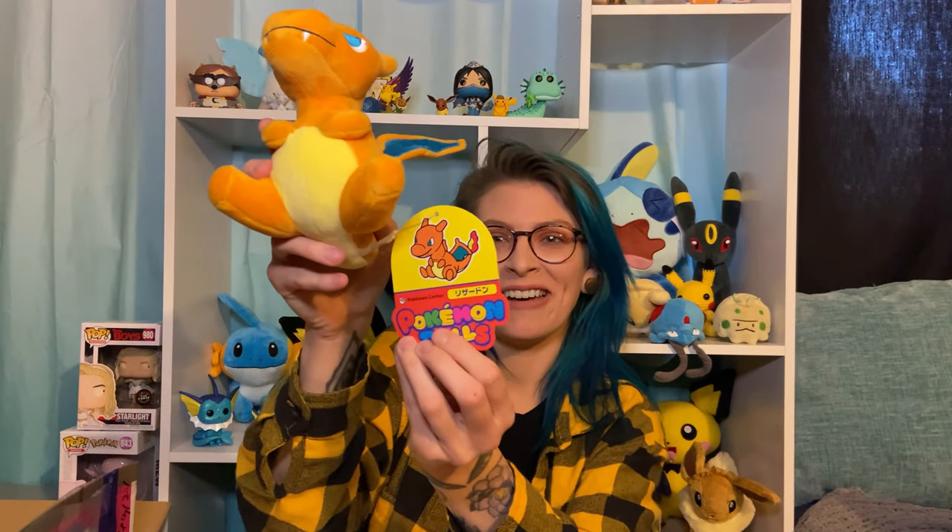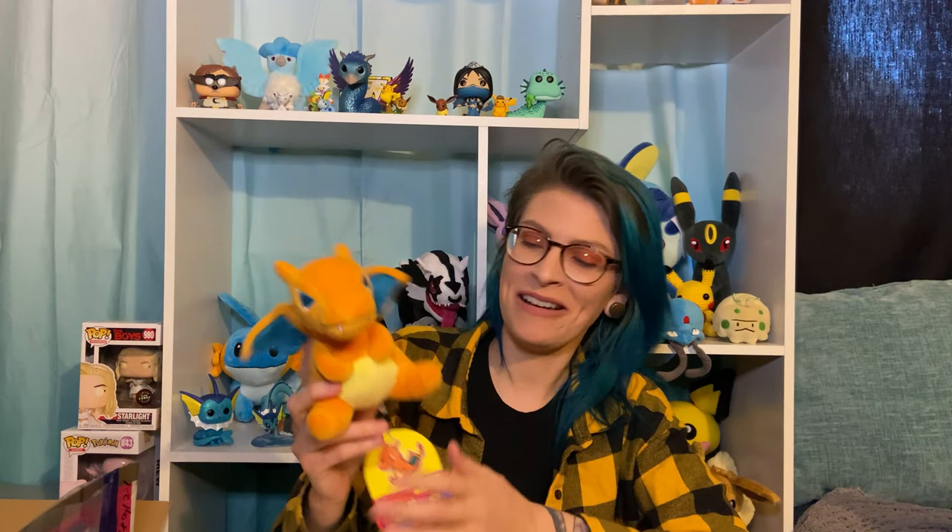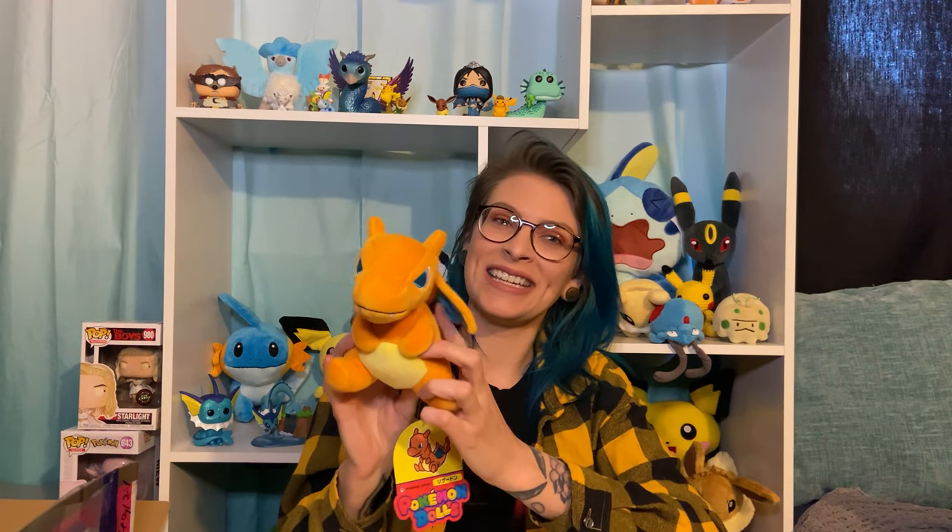This is also from Pokemon Dolls. The last two boxes I got, I didn't get anything Pokemon Dolls, so I'm so excited about this. Look at the cute little wings — the Pokemon Dolls stuff is also super soft. I love this. Look how tiny it is! This is a really good one.